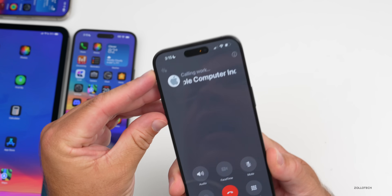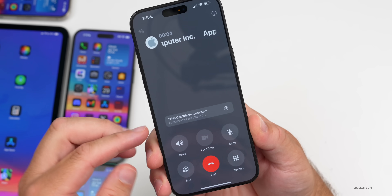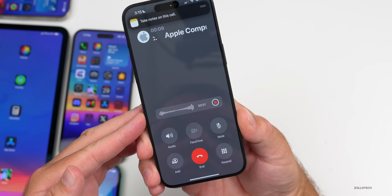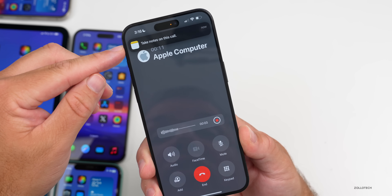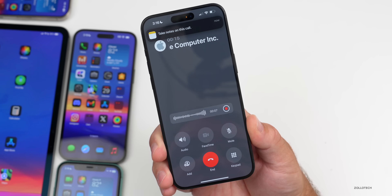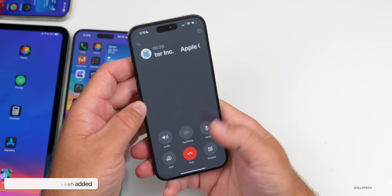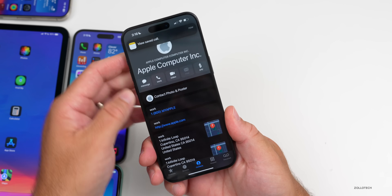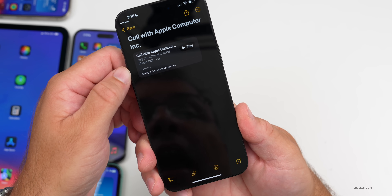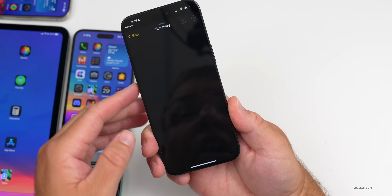Tapping it will say 'This call will be recorded,' an audio prompt plays, and then it begins recording. It says 'Take notes on this call,' putting it right into Notes, and you can see it's recording the call. After stopping the call, you can view the saved call — it says 'Call with Apple.'